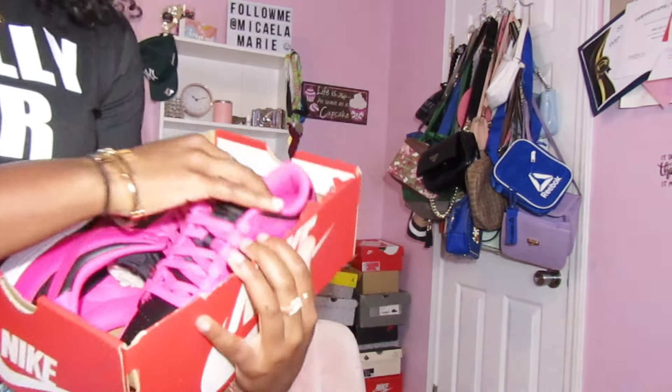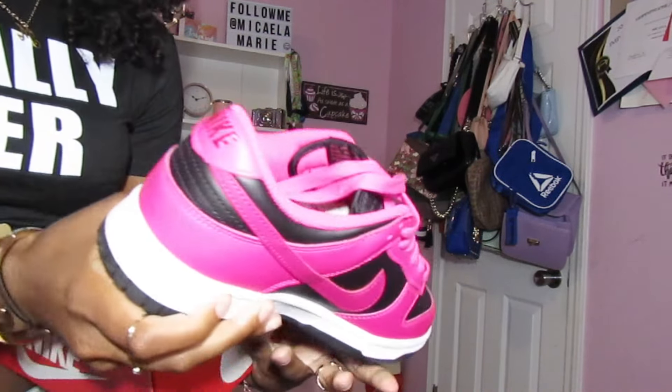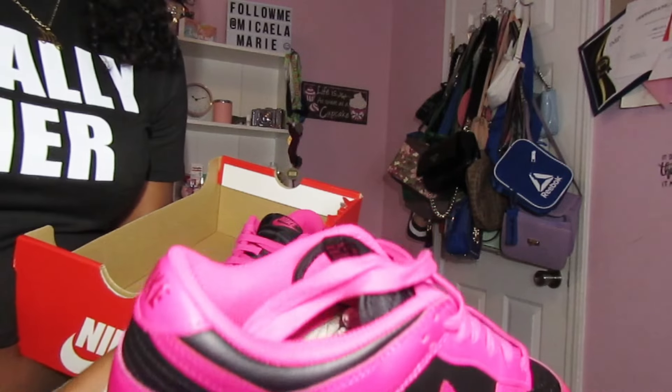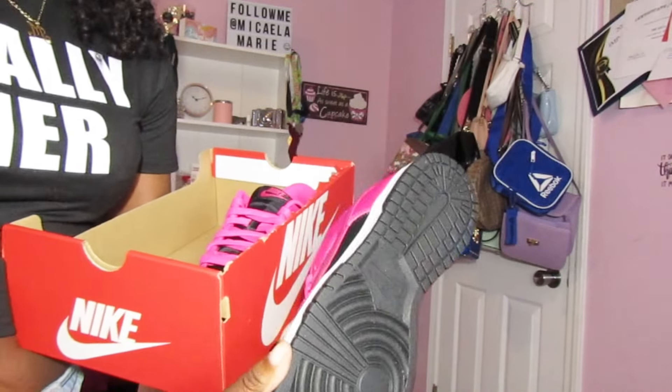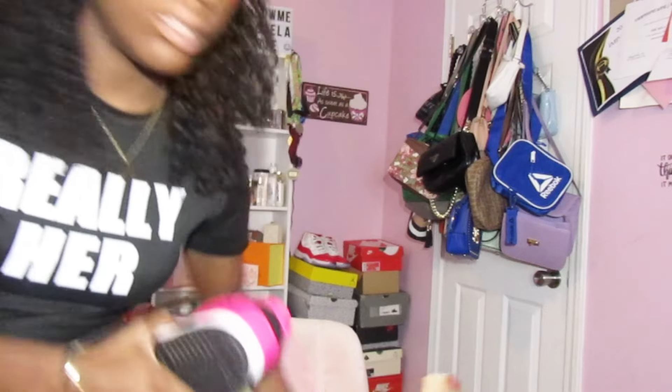Next shoe I got is these dunks — I think this is like a fuchsia color. I got these but I haven't worn them yet. They're fuchsia and black. I don't really have that much stuff in this pink color so I'm gonna have to find something to wear them with. I'm glad I added pink — I needed something that was pink because I got tired of wearing just black, white, grey, yellow, and green.